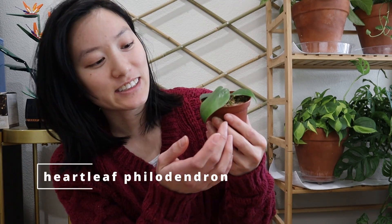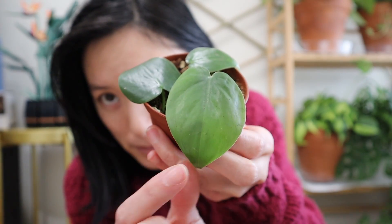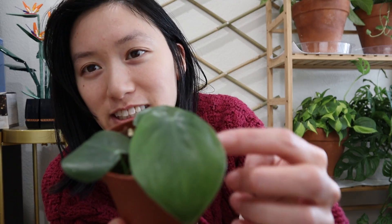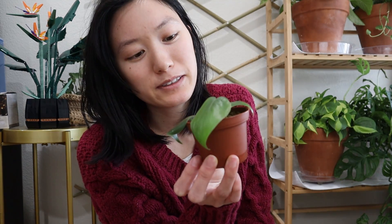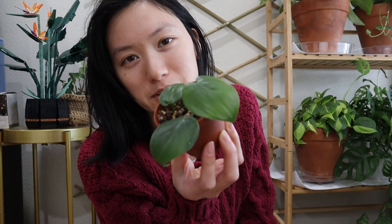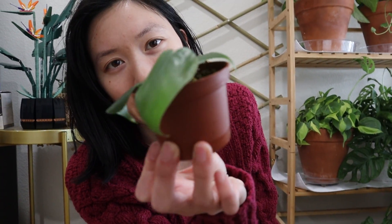Next up, we have heartleaf philodendron. Of course, I had to pick something that was heart-shaped. It's very classy looking and has this kind of jade green color to it. Super cute. They are slightly slower growing than pothos, but if you give them higher light they will start popping off. The leaves start off pretty small but they can get really, really big.